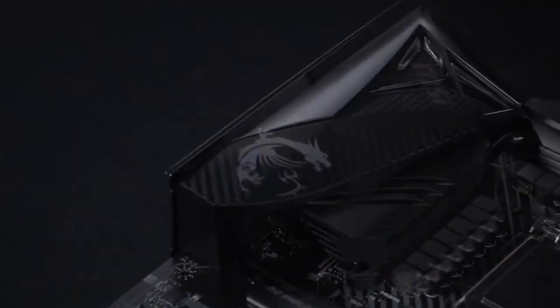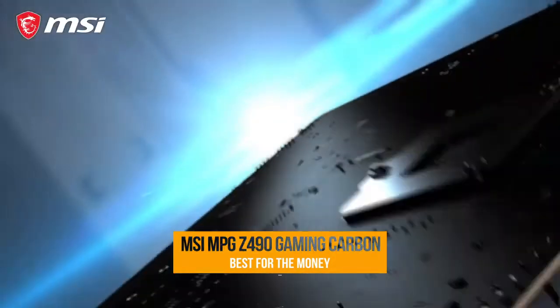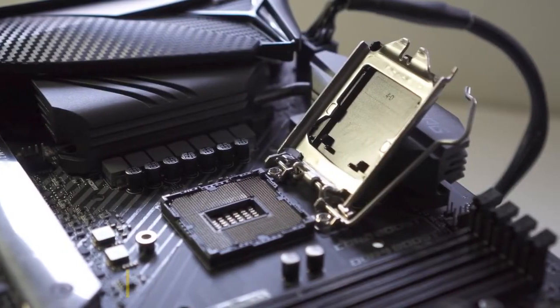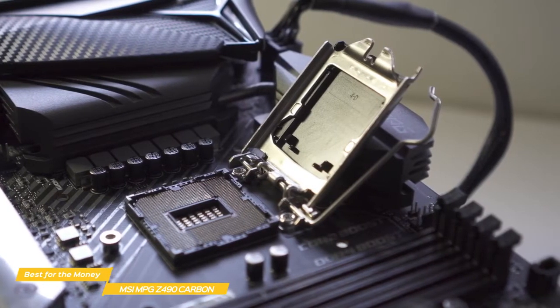Up first on our list, we have the MSI MPG Z490 Gaming Carbon Wi-Fi, our choice for a great Intel gaming motherboard for the money. The MSI MPG Z490 Gaming Carbon Wi-Fi is a reasonably priced Z490 motherboard that still has competitive performance for your gaming needs.